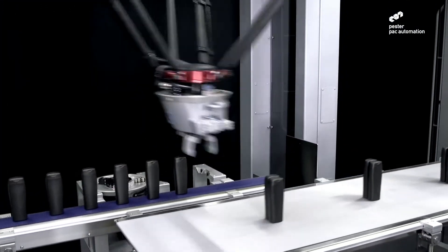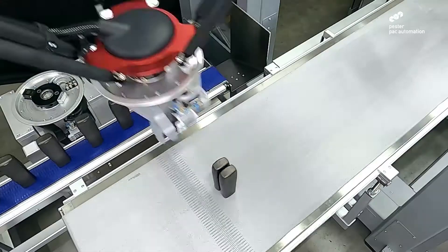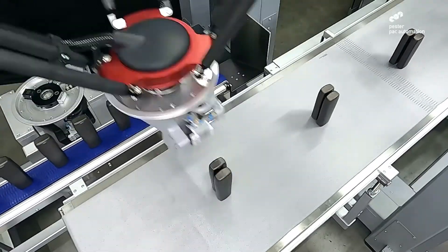Featuring new, fast and efficient collating via our Delta robot pick-and-place unit, reaching speed capabilities of up to 180 bottles per minute.